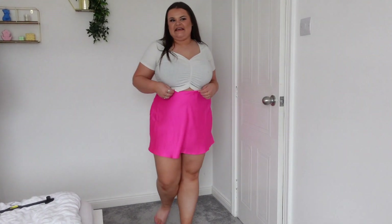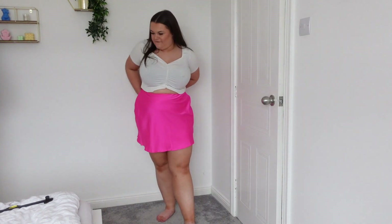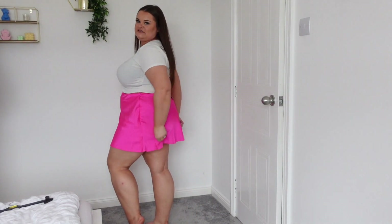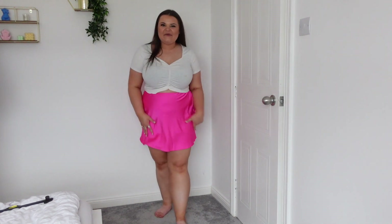I've wanted to try one of these silky satin-style skirts for a while. I saw this in Primark and got it in a size 24 for £9, and I love it! It doesn't flatter me quite as much as a pencil skirt does, but I love the colour, I like the floaty girly style. Keeping this skirt!